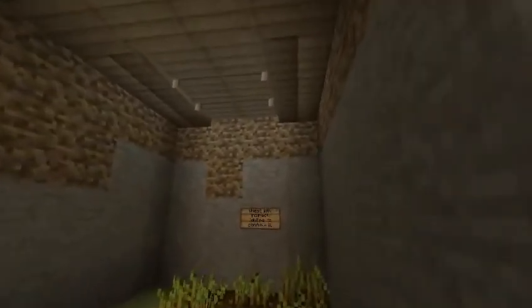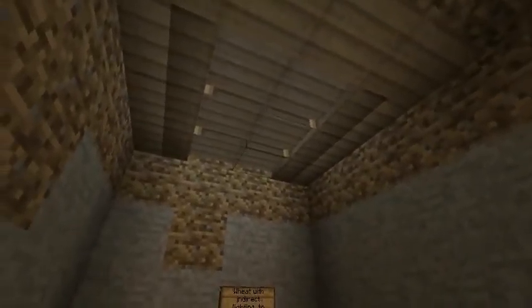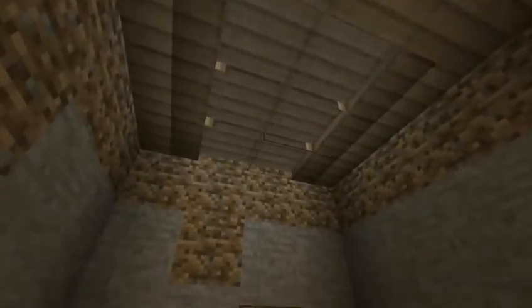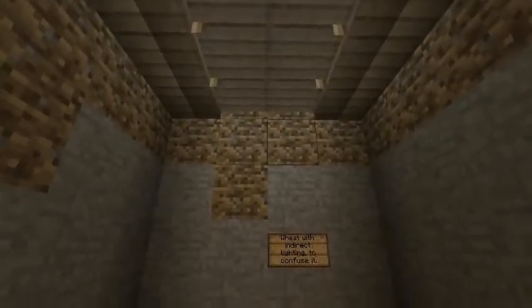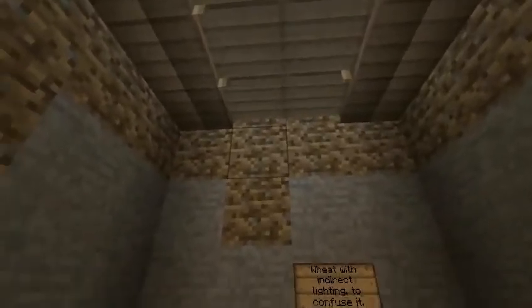So now there's a new way. Someone posted this on Reddit — the link is in the description. The basic idea is you put beds instead of steps. What I did was put some dirt underneath, then built the beds on top, and then knocked the dirt out, leaving just the beds floating in air.